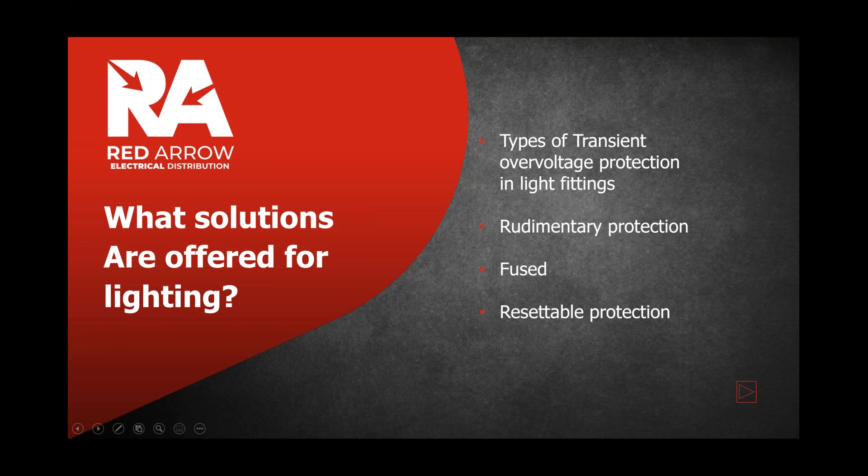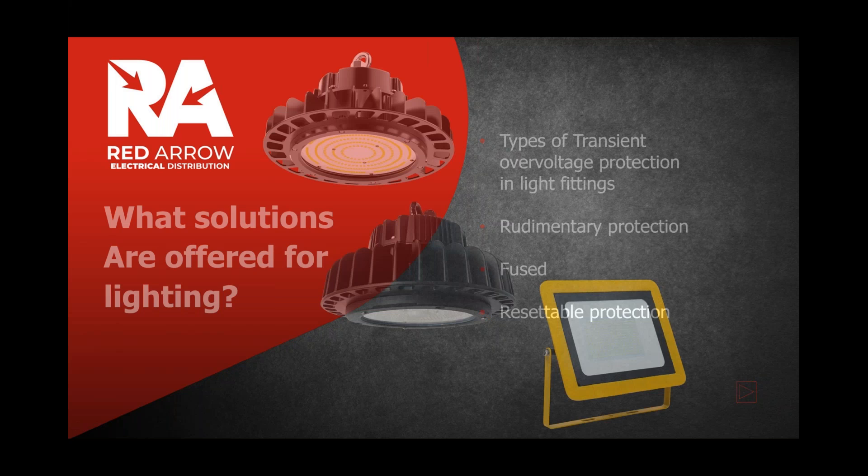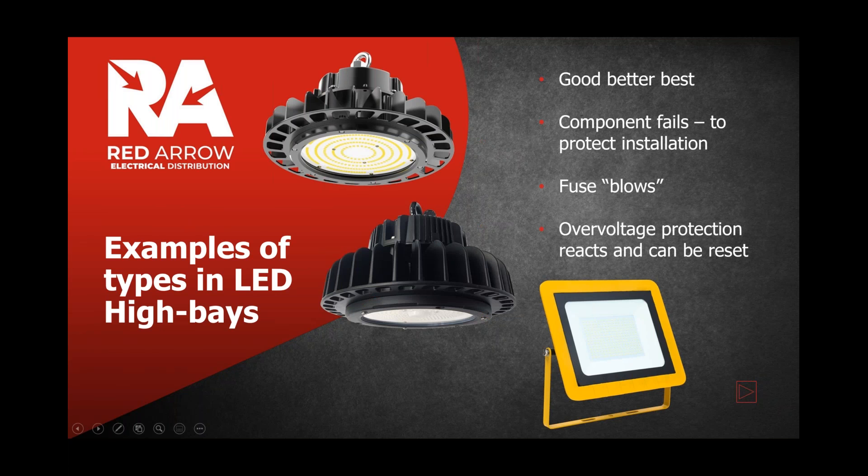Then there is resettable protection. That can manifest in a couple of ways: it could detect the surge and click into operation, requiring you to power down and power up the installation again for the fuse to reset. In some instances, re-ignition circuitry is built into the driver — it will automatically have a period of downtime and then try to re-strike the product without the need to manually power down and back up.